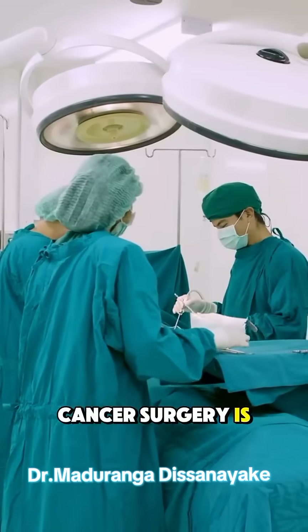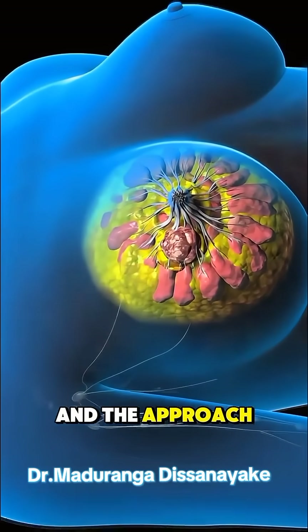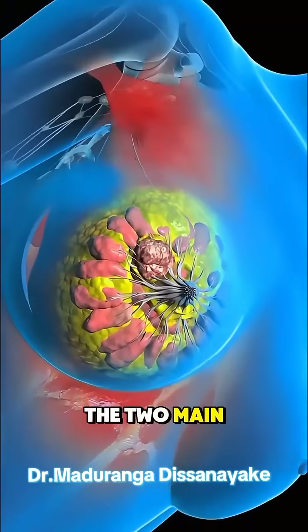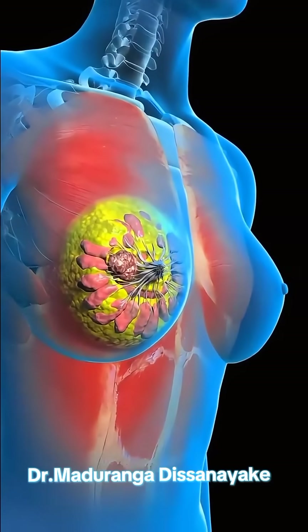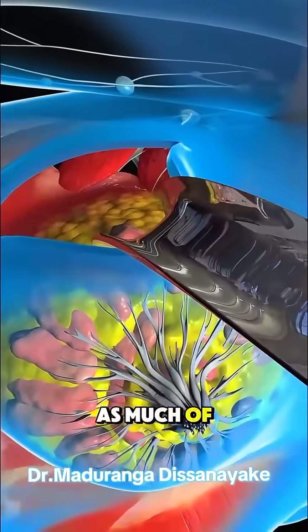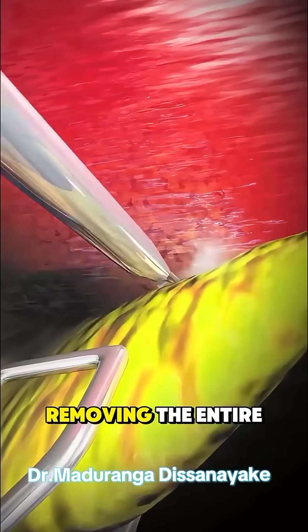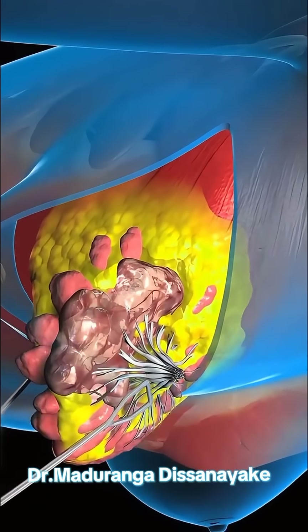Ever wondered how breast cancer surgery is actually performed? It's one of the most critical steps in treatment, and the approach depends on the cancer's size, location, and stage. The two main surgeries are lumpectomy and mastectomy. In a lumpectomy, the surgeon removes only the tumor along with a small margin of surrounding tissue, aiming to preserve as much of the breast as possible. A mastectomy is more extensive, removing the entire breast, and is chosen when the cancer is larger or more widespread.